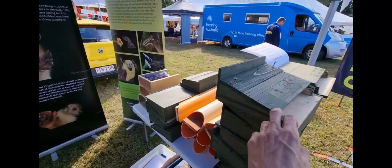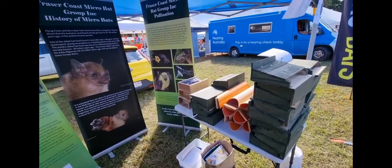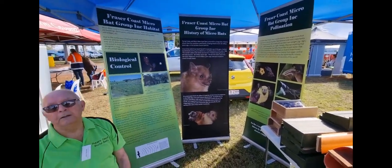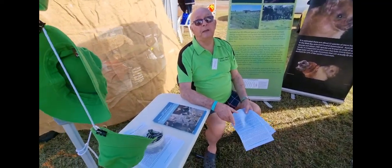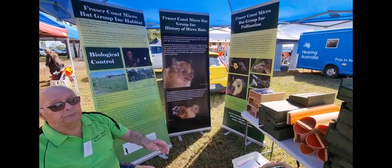I had one of these - Landcare in Bundaberg gave me one. They used to buy these off me, but now they've got champions making them themselves, which is good - it takes the pressure off me.